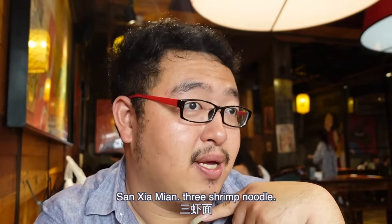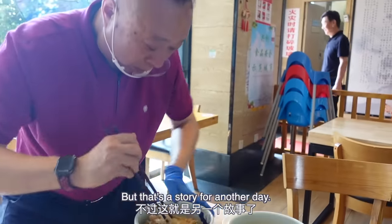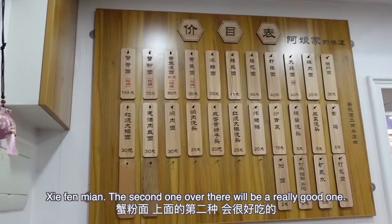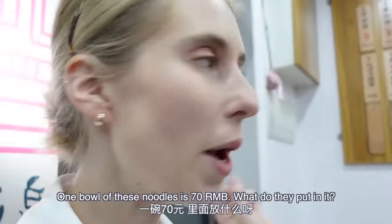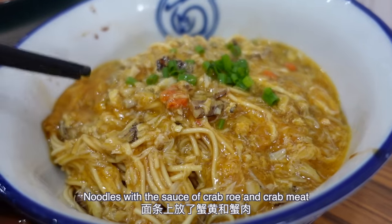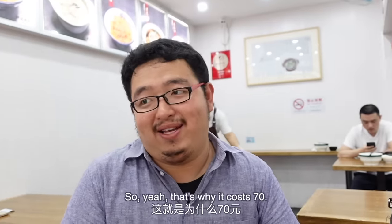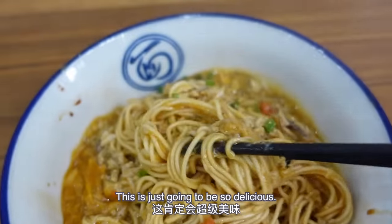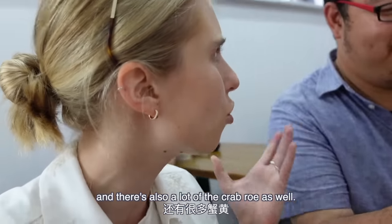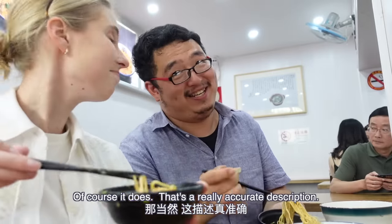Of course, after hearing about the Suzhou three shrimp noodle, I simply had to travel there to experience it — but that's a story for another day. Next up, Peter took me to try another very famous Shanghai noodle dish. One bowl of these noodles is 70 renminbi. What's in it? Noodles with the sauce of crab roe and crab meat with a little bit of scallion. Oh my gosh, that looks amazing — that's why it costs so much. Look at that! Bon appétit!